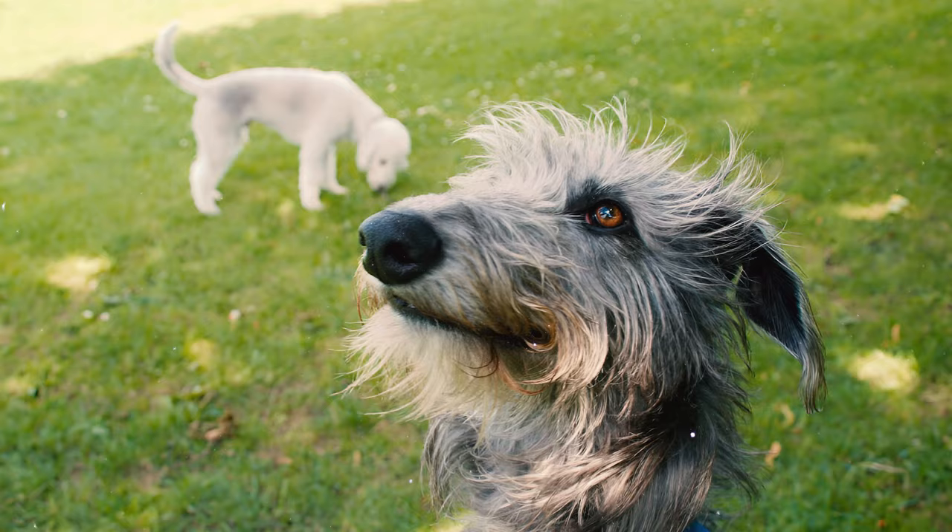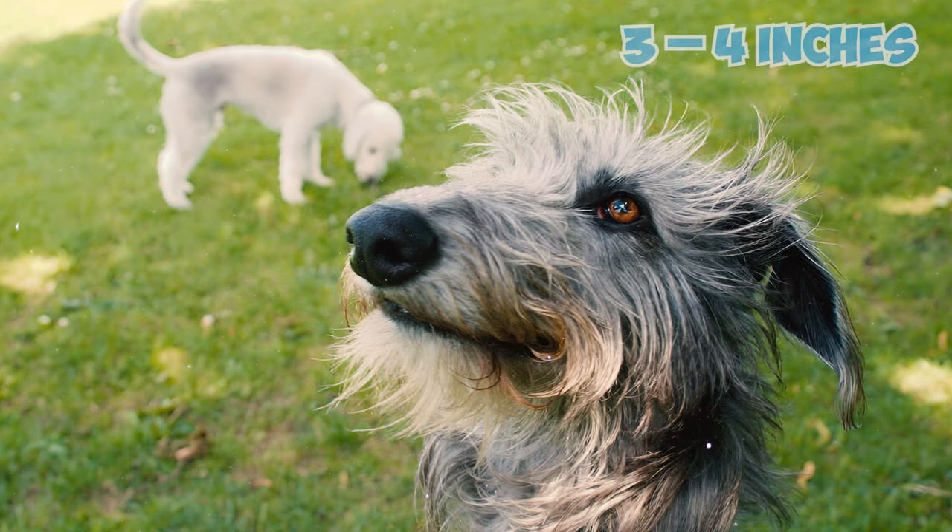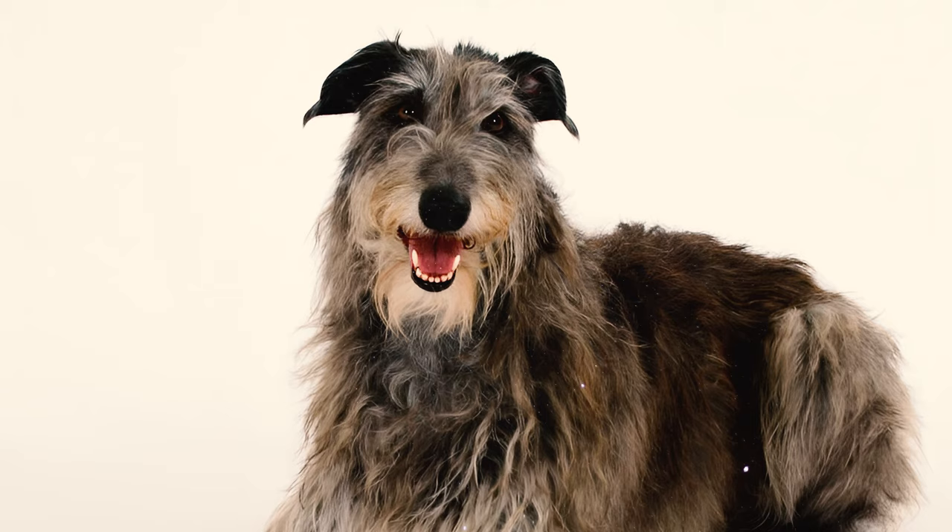Number 5: Cloaked in a coarse coat measuring 3 to 4 inches in length, these dogs have a mane, beard, and mustache, with longer hair on the neck, giving them a distinguished appearance. The coat's texture is wavier than other parts of the body.